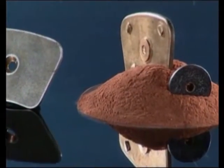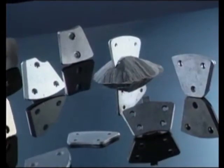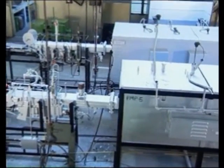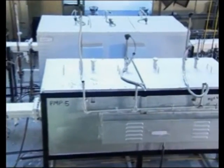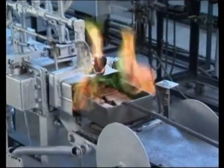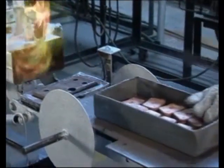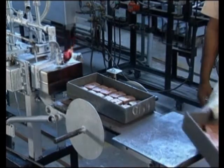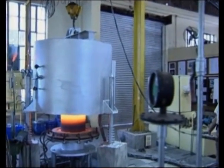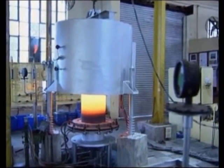Brake pads are developed and qualified by elaborate tests to meet the most stringent airworthiness standards. The unit is approved by airworthiness authorities for design, development, and manufacture of brake pads for a variety of military and civil aircraft. Processing and testing facilities include pressure sintering furnaces, a computerized friction and wear test rig, and brake dynamometer.